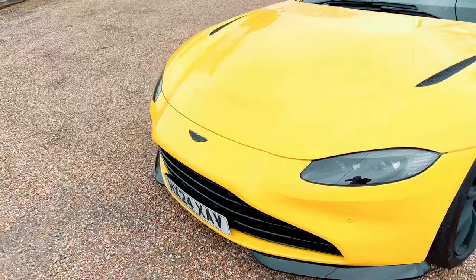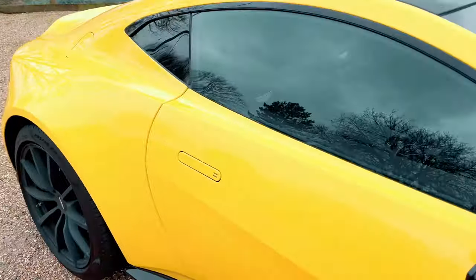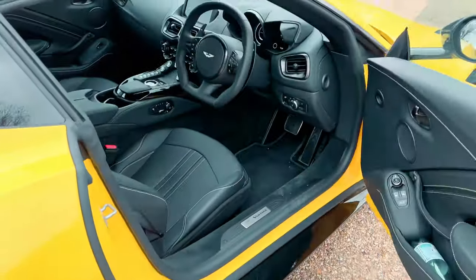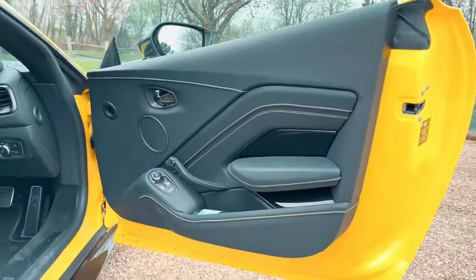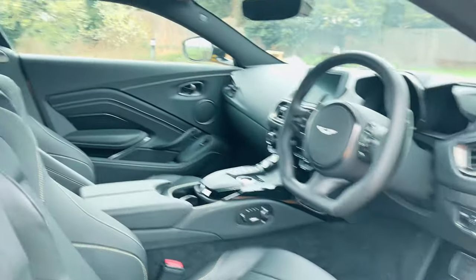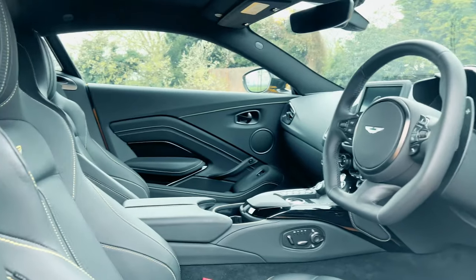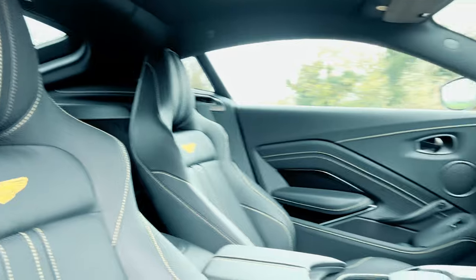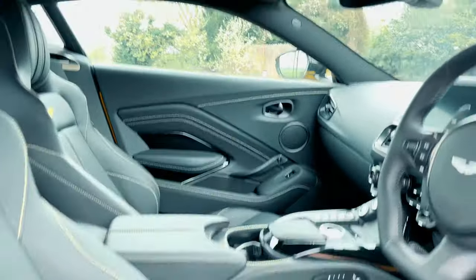If I walk around, I'll open the bonnet and show you inside. To get in you just press in here, and the trim is unreal — contrasting stitching on the leather to match the outside. Standard Aston Martin Vantage interior, and by standard I mean absolutely gorgeous.